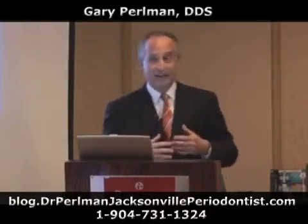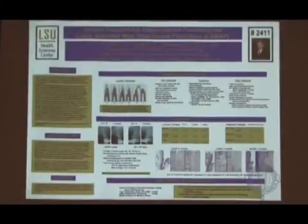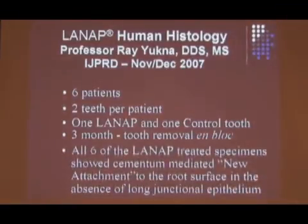There's a gentleman who was the head of periodontics at LSU, now head of periodontics at the University of Colorado in Boulder. His name is Ray Yagna, and he has done a human study. He took six patients, two teeth per patient. LANAP stands for laser-assisted new attachment procedure. All six of the teeth that received treatment with the ND-YAG laser using the LANAP patented protocol had what is called new attachment.